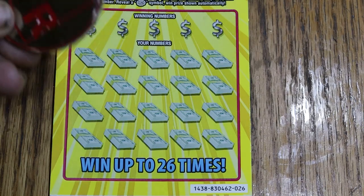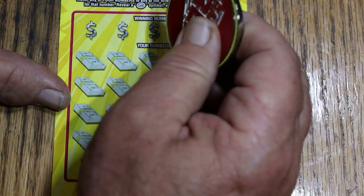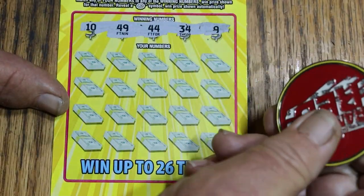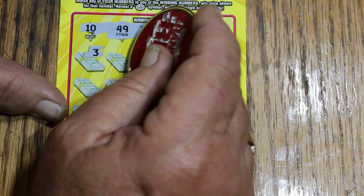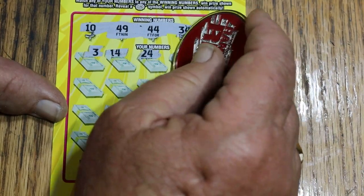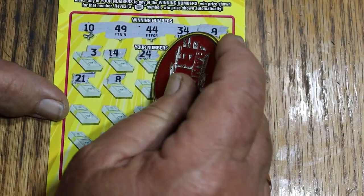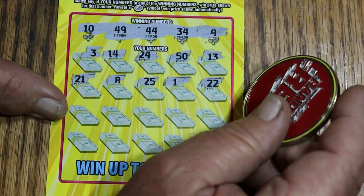Medium scratching ticket — not super easy, not super hard. Winning numbers are 10, 49, 44, 34, and 9. Scratching the grid: 3, 14, 24, 50, 13, 21, 8... got a $100 — wait, no. Session numbers: 25, 1, 22 — nothing there. 17, 31, 45, 2, 33, 23, 20, 12, 12, 40. There's an 11 in the corner. Nope.